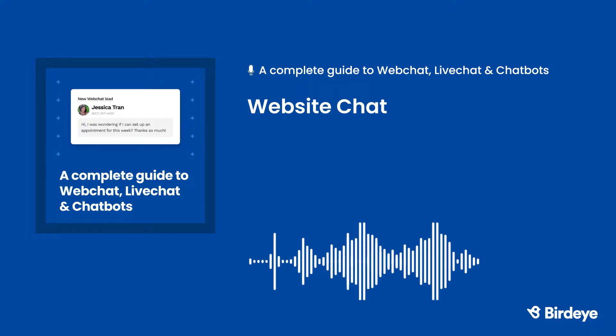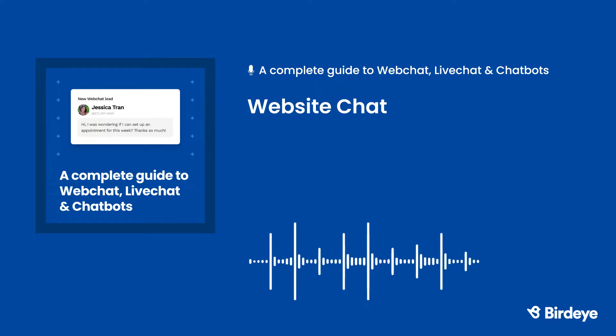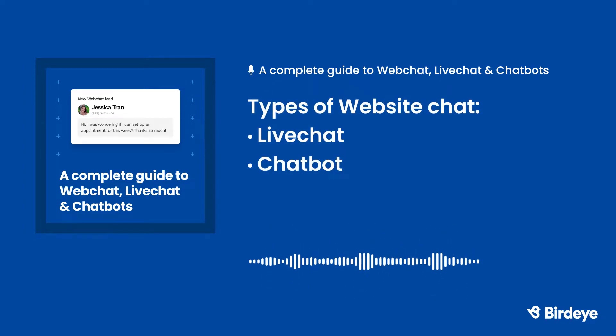Chat widgets are incredibly user-friendly. They're similar to the messaging apps we all use daily. No matter what industry you work in, website chat is a valuable tool your business can't ignore. There are two types of website chats your business can take advantage of: live chat and chat bot. Let's take a closer look at the similarities and differences.